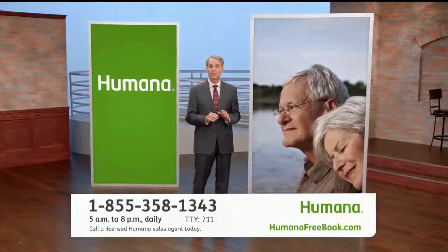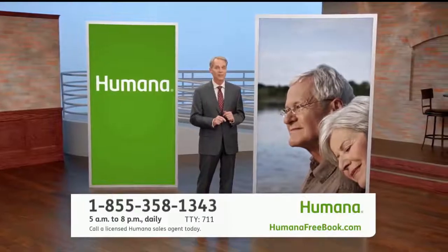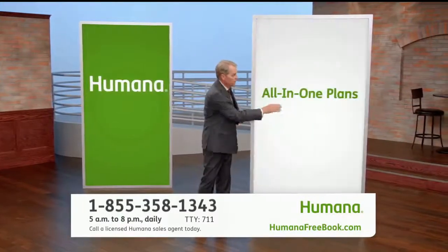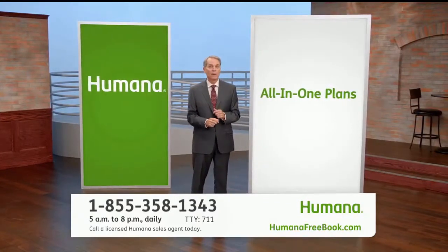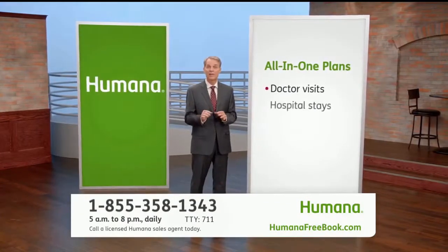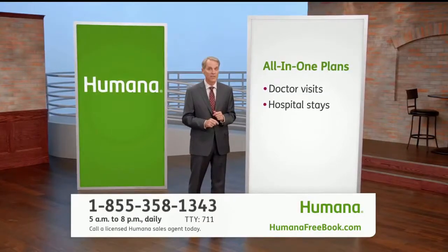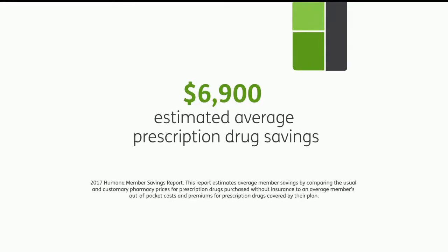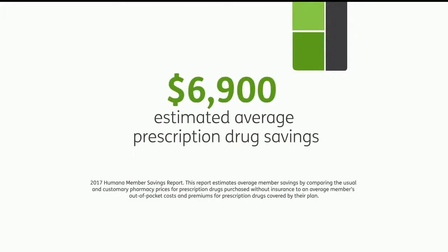Many plans provide broad coverage and still may save you money on monthly premiums and prescription drugs. These are affordable, all-in-one plans that help pay for doctor visits, hospital stays, and emergency care, but they also include prescription drug coverage. In fact, last year, Humana Medicare Advantage prescription drug plan members saved an estimated $6,900 on average on their prescription costs.